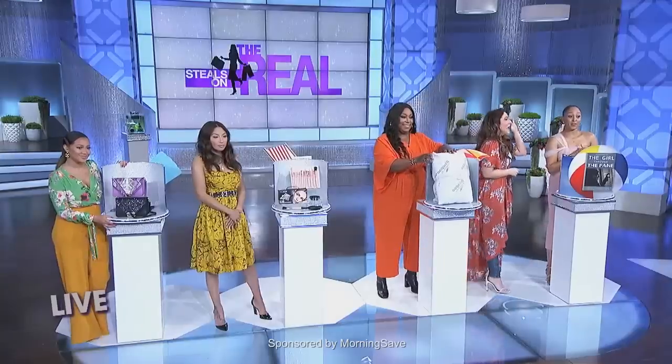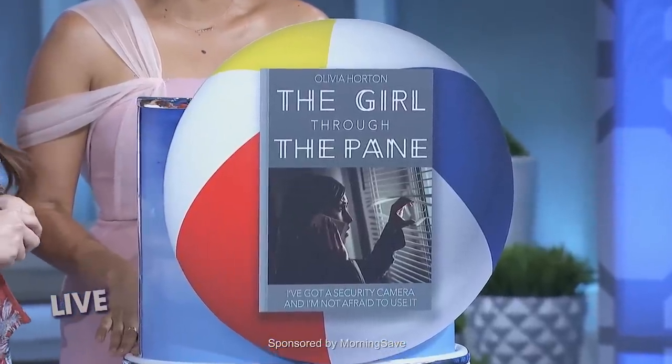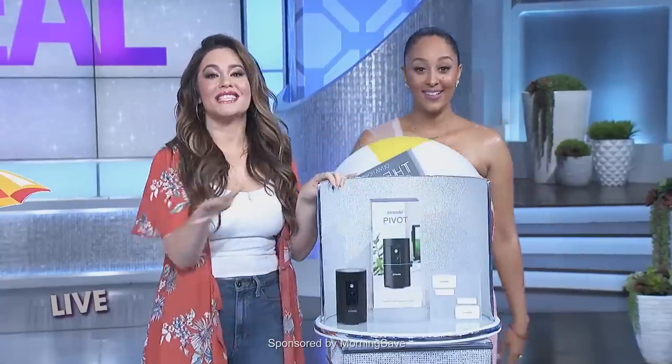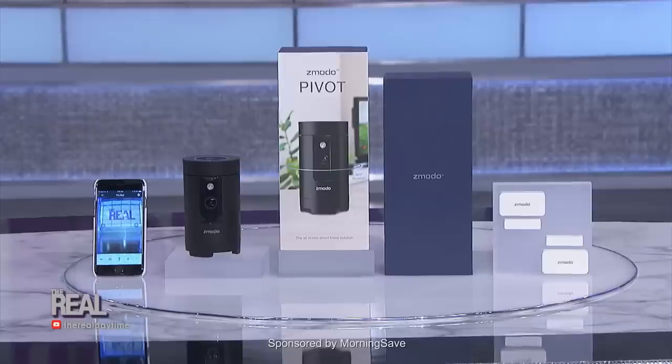We've saved the best book for last. I just love a good thriller, and I've got the summer's spookiest read. It's called The Girl Through the Pain. Shay, tell us all about it. This Z-Moto Pivot is perfect for anyone looking to turn their home into a smart home.